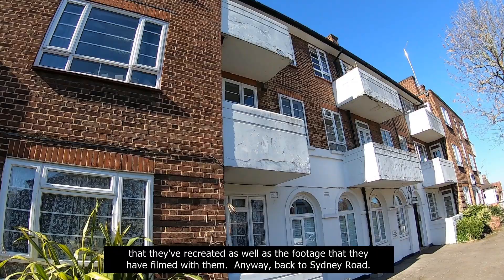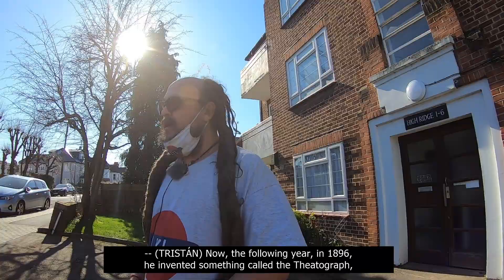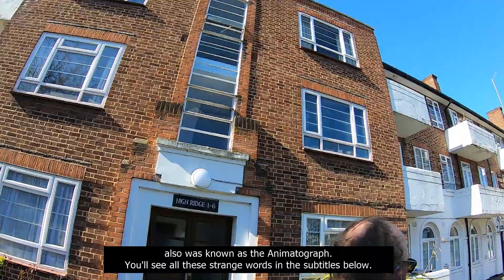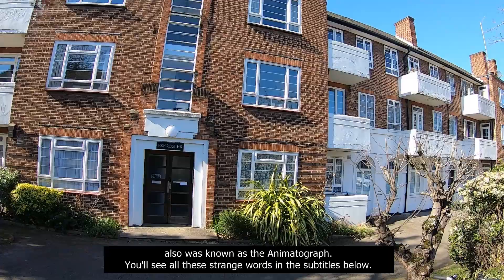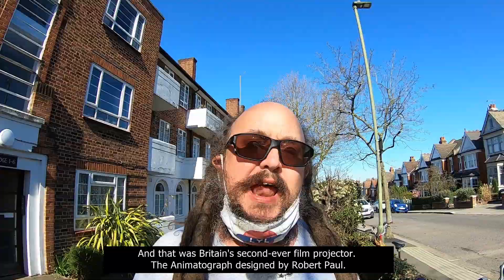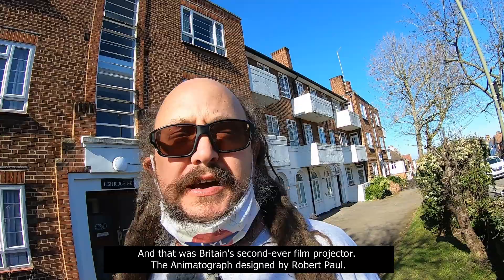Anyway, back to Sydney Road. The following year, in 1896, he invented something called the Theatograph — also known as the Animatograph. You'll see all these strange words in the subtitles below. And that was Britain's second-ever film projector, the Animatograph, designed by Robert Paul.